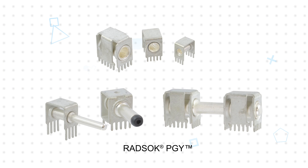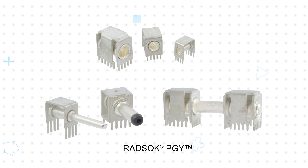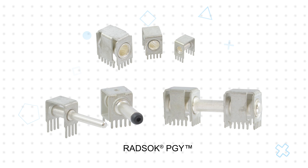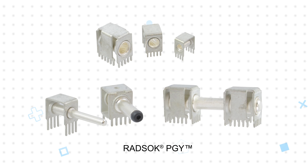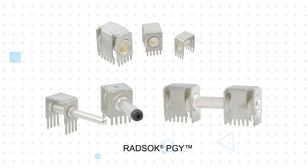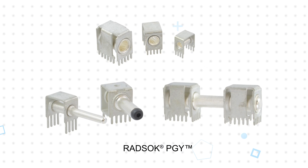RADSOC PGY connectors are rated for up to 120 amps and can accommodate orthogonal, coplanar, and right-angle connections between PCBs or PCB-to-bus bar, including blind mate drawer applications. The design includes multiple legs that evenly distribute power and dissipate heat.